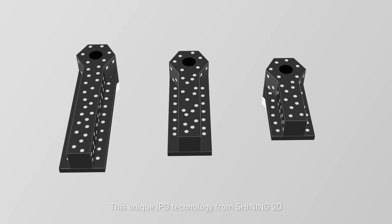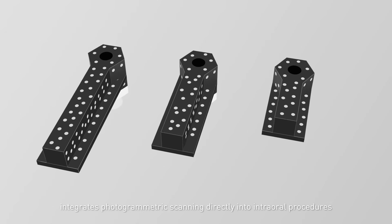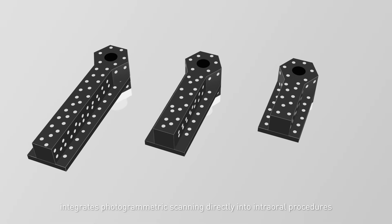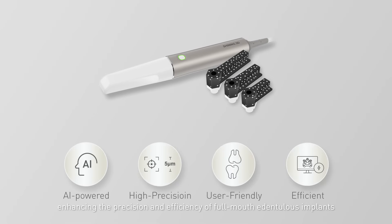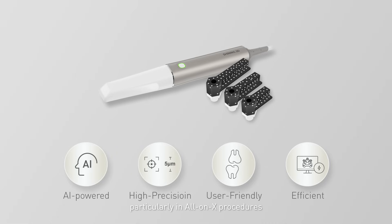This unique IPG technology from Shining 3D integrates photogrammetric scanning directly into intra-oral procedures, enhancing the precision and efficiency of full-mouth edentulous implants, particularly in all-on-X procedures.